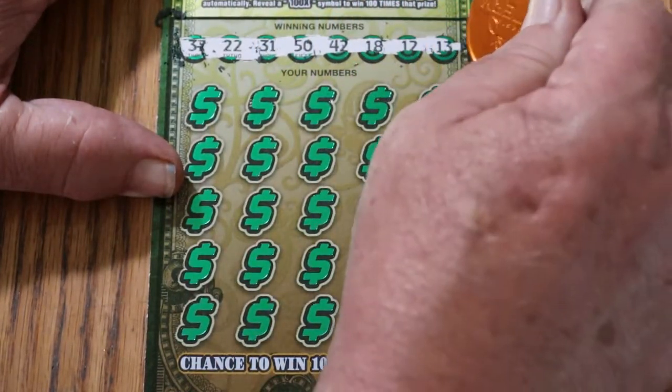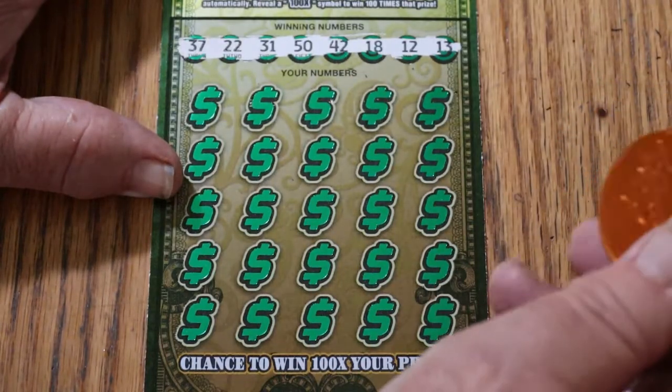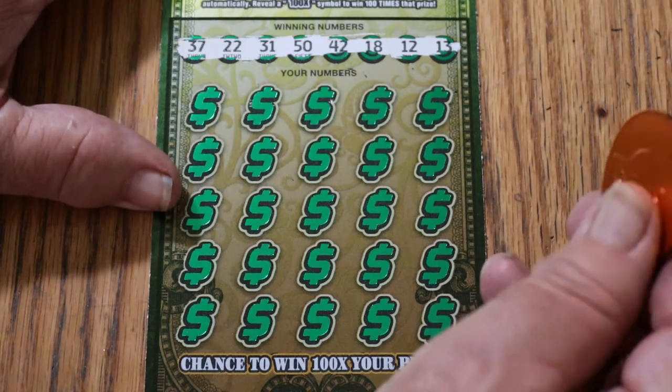We are on ticket number 14. Numbers are: 37, 22, 31, 50, 42, 18, 12, and 13.